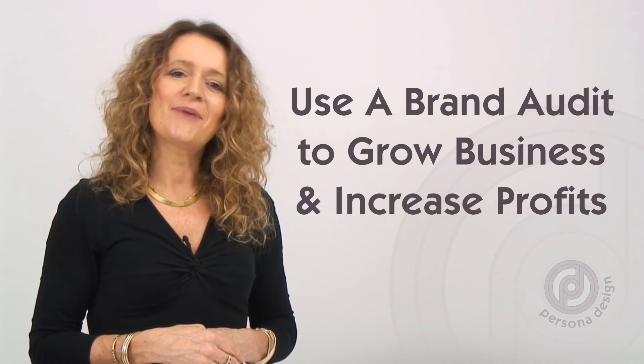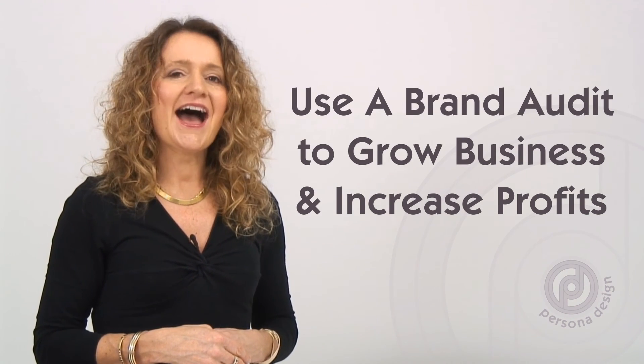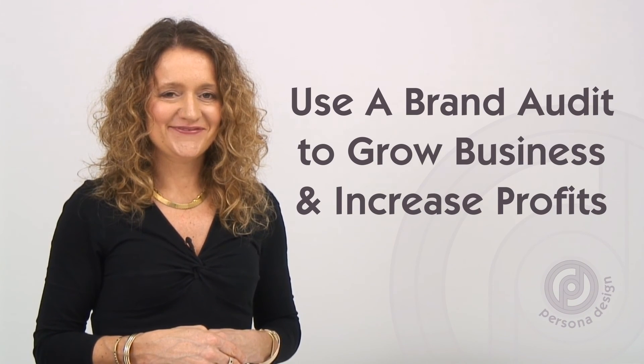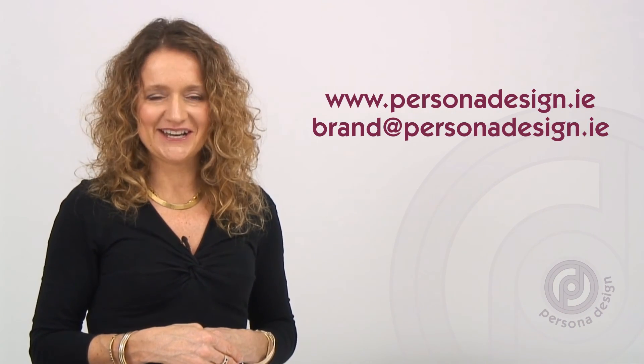In short, a brand audit can help you grow your business, become more profitable and increase your market share. If you'd like to find out more, you can get in touch using the contact details on our site.